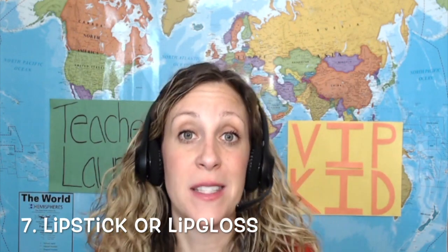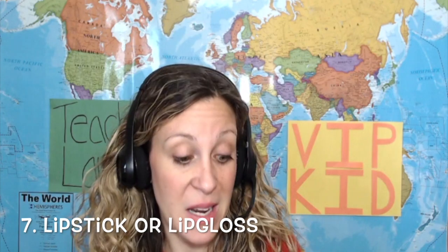Number seven is lipstick or lip gloss of any kind — not because I want to look glam on camera, but because when I am teaching kids that are learning a new language, they need to look at the formation of your mouth. When I use my lip gloss and lipstick, my mouth stands out more. When I move closer to the screen to say words like 'ball' or 'yellow,' they can see the formation of my mouth and it kind of pops.